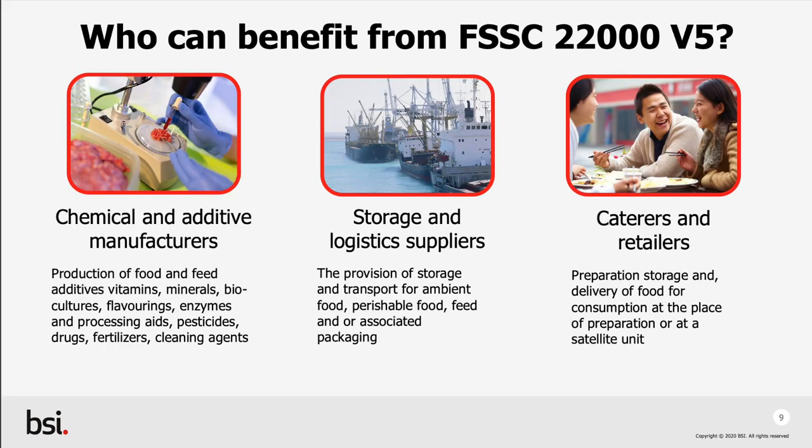Chemical and additive manufacturers — this might include food and feed additives, vitamins, minerals or flavourings. Storage and logistics suppliers — this is anyone either storing or providing logistical services of food, feed and packaging products previously mentioned.